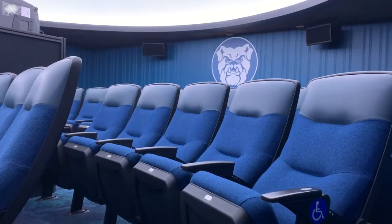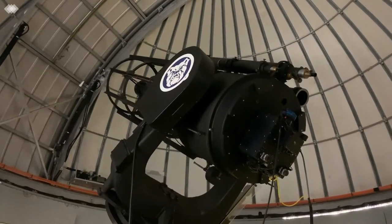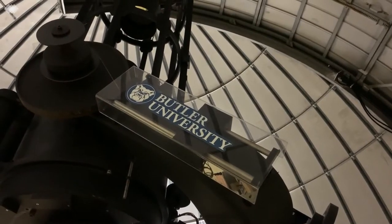While the planetarium received much more of a physical facelift, the telescope's renovations were focused on its inner workings. Butler University physics professor Dr. Brian Murphy explains that the telescope's new mirror has made quite the difference in the images it produces.